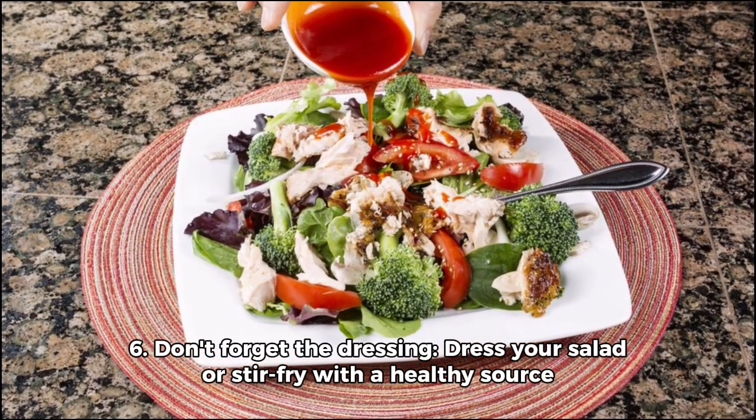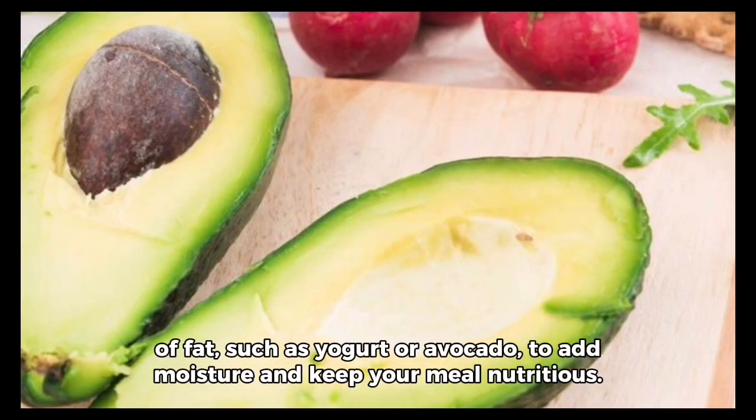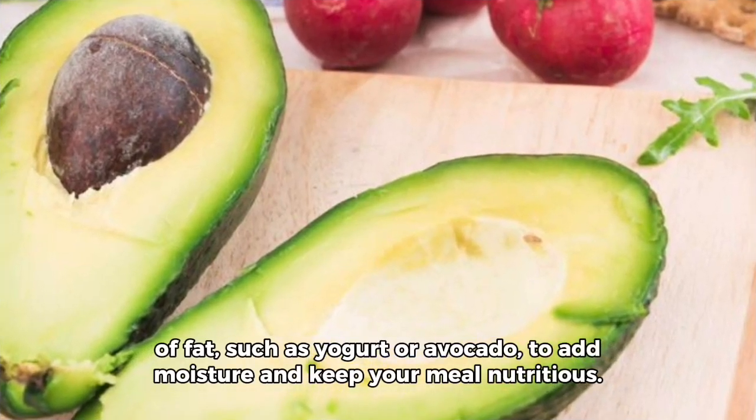Six, don't forget the dressing. Dress your salad or stir fry with a healthy fat such as yogurt or avocado to add moisture and keep your meal nutritious.